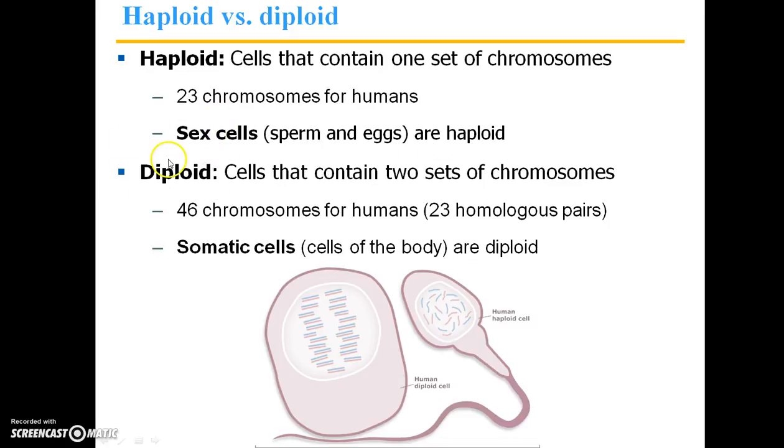Diploid cells contain the complete set of chromosomes, which is two sets — 23 homologous pairs. So all of our body cells — skin cells, liver cells, kidney cells — every single cell in our body besides sperm and egg cells, are diploid cells.